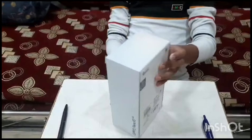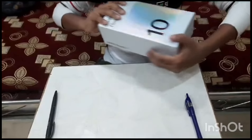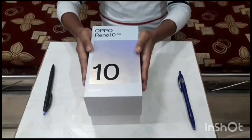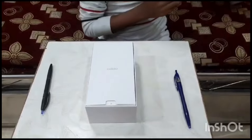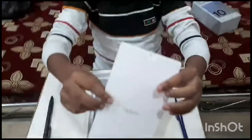Opening the box. I think they said okay. In this box, there is a cover.